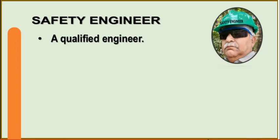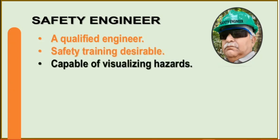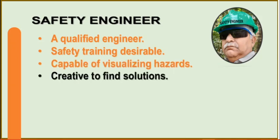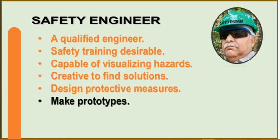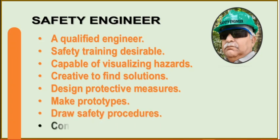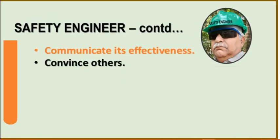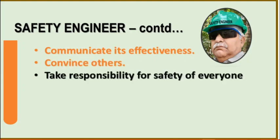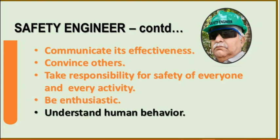A safety engineer must be a qualified engineer. Safety training is desirable but not essential. He must be capable of visualizing hazards, creative to find solutions, design protective measures, make prototypes, draw safety procedures, conduct trials taking risks himself, communicate its effectiveness, convince others, take responsibility for safety of everyone and every activity, be enthusiastic, and understand human behavior — that is the most important factor.